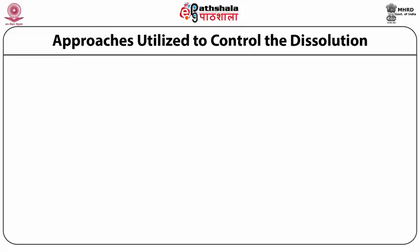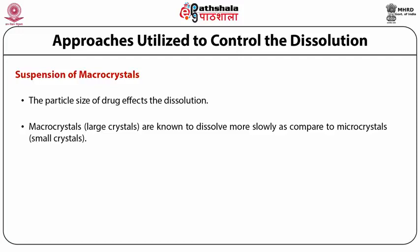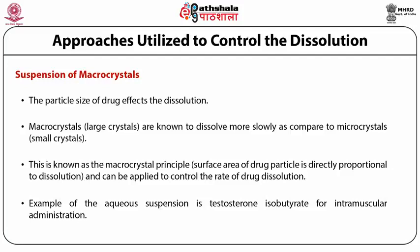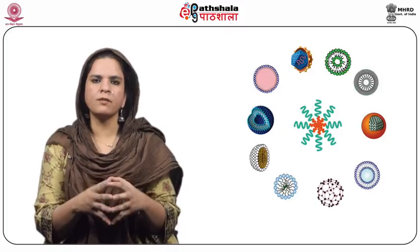The second approach is the use of suspension of macro crystals. The particle size of the drug affects dissolution — macro crystals, which are large crystals, are known to dissolve more slowly compared to micro crystals or small crystals. This is known as the macro crystal principle. The surface area of the drug particle is directly proportional to dissolution, and this can be applied to control the rate of drug dissolution. A typical example is the use of aqueous suspension of testosterone isobutyrate for intramuscular administration.